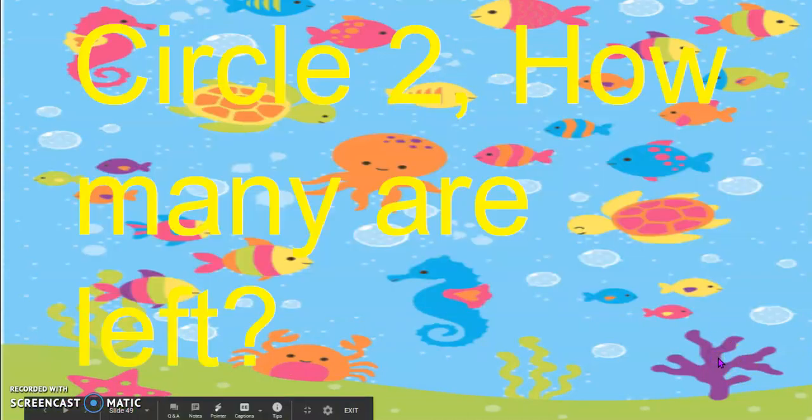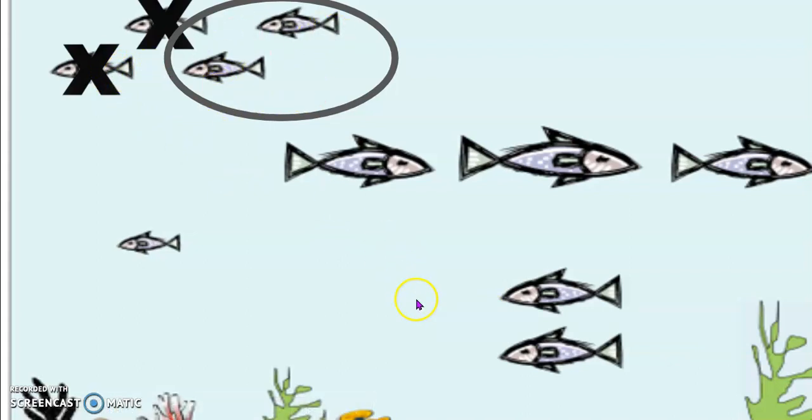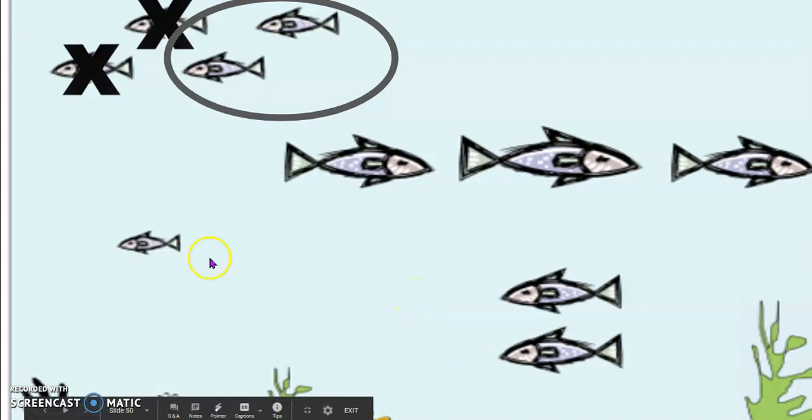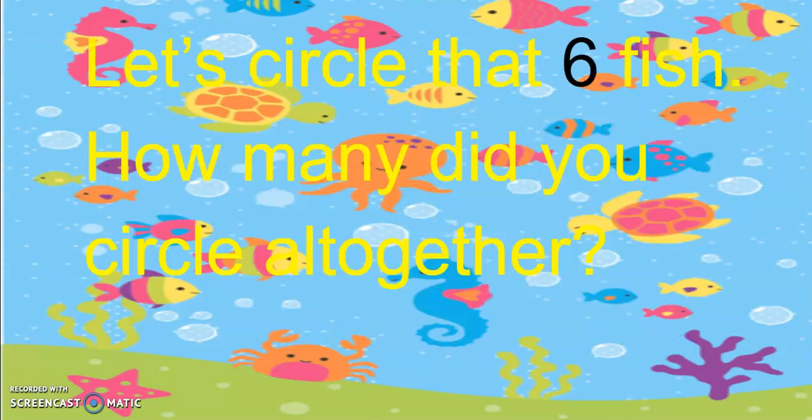1 fish. 2 fish. Now we're going to pretend that 2 swam away and you're going to circle 2 fish. 2 swam away. How many fishes are left? Yes, six fishes are left. Circle those six fish.